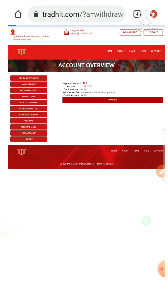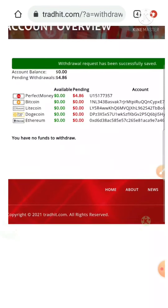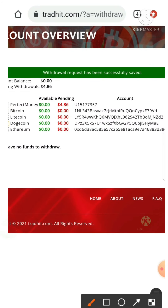You can see here my withdrawal was successfully saved. This is because here withdrawal is manual, so it may take some time to process your withdrawal. Please wait until that.